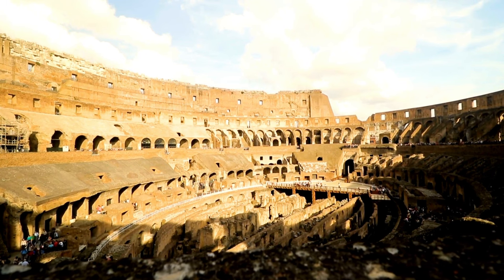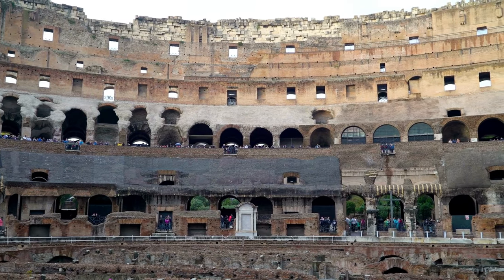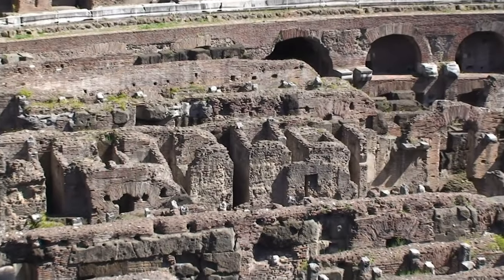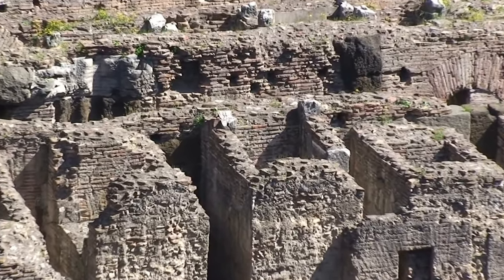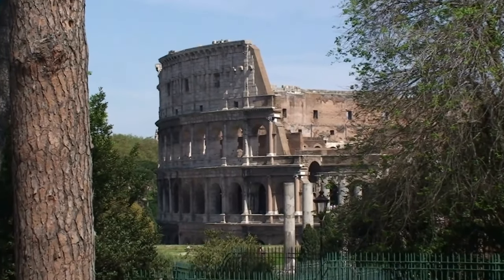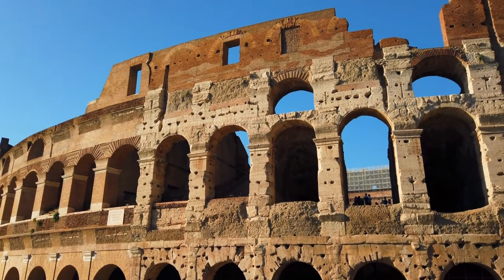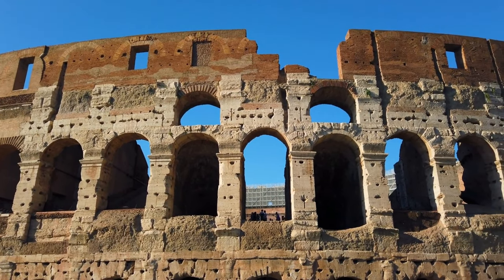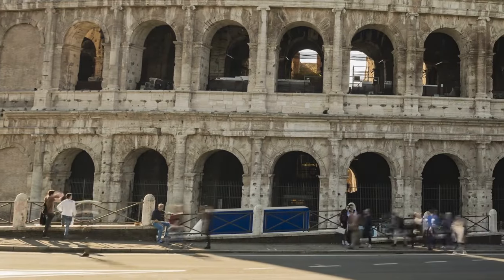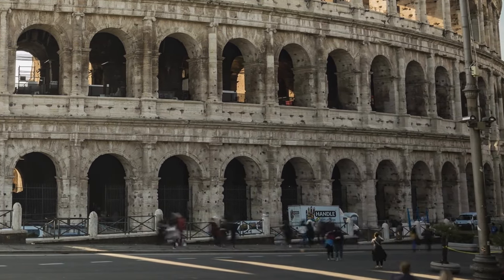You might wonder what it was made of. Well, concrete and sand did the heavy lifting. But they didn't stop there. The Colosseum flaunted a facade that would make even today's architects jealous — gorgeous travertine limestone. And it wasn't just a pretty face. It had brains too. A complex system of arches and tunnels ran underneath, making it a true engineering marvel.